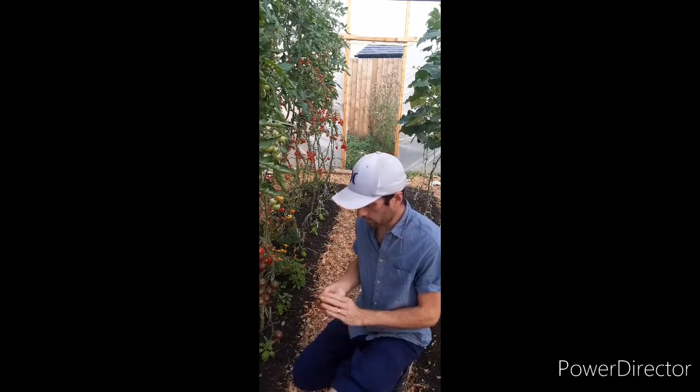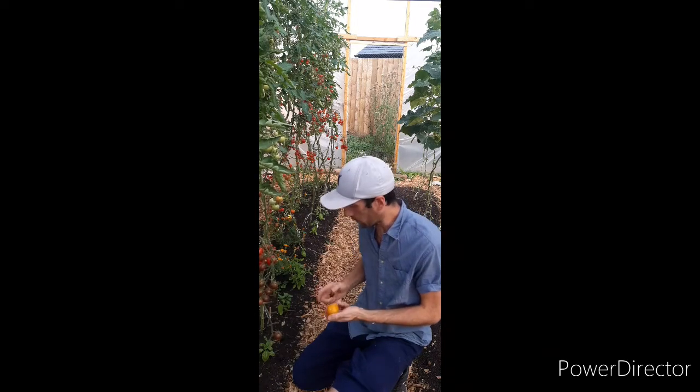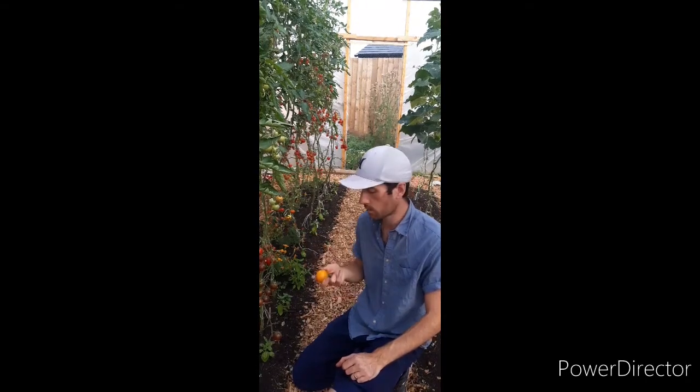Another variety I've grown this year is called Golden Conig. This one is about a medium-sized tomato. Tastes quite nice. Probably a bit slower to get going than some of the other ones, but now producing quite well.